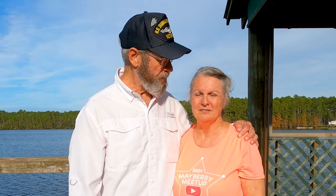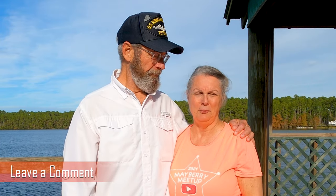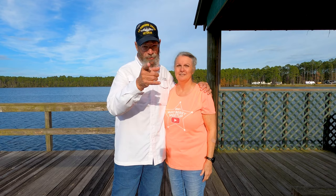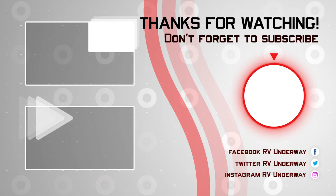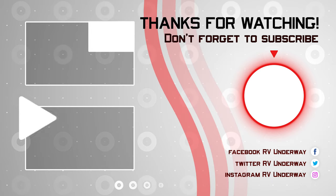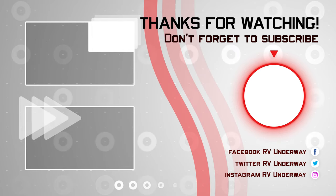If you enjoy the RV lifestyle and love learning more about it, we encourage you to subscribe to our channel. Hit the like button. Ring that bell to be notified when new content is available. Leave us a comment — we'd love to hear from you. And also share our videos; we certainly would appreciate it. I'm Ricky, and I'm Barbara. Together we're RV Underway. And until we see you again, fair winds and following seas. Thanks for watching and don't forget to subscribe. Check out our other videos and park reviews, and follow us on Facebook, Twitter, and Instagram at RVUnderway.